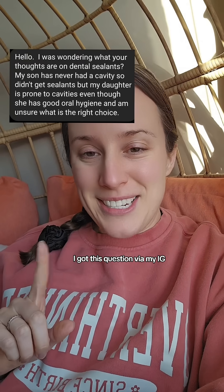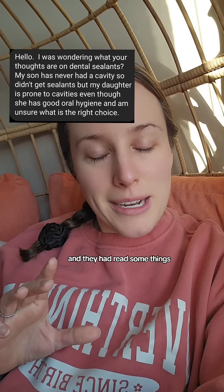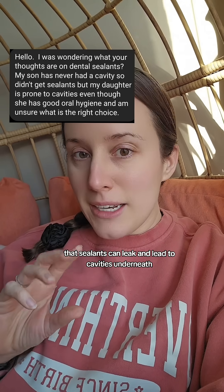I got this question via my IG DMs and wanted to answer it here. They're wondering about dental sealants, and they had read some things that sealants can leak and lead to cavities underneath. So they're wondering if that really is the best choice.